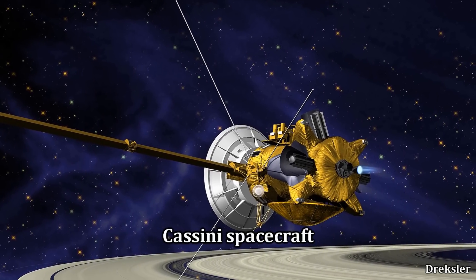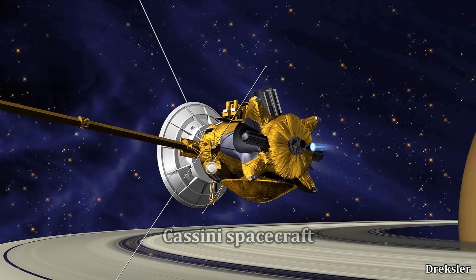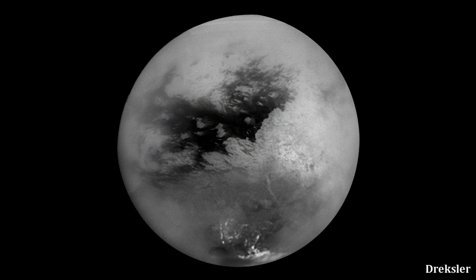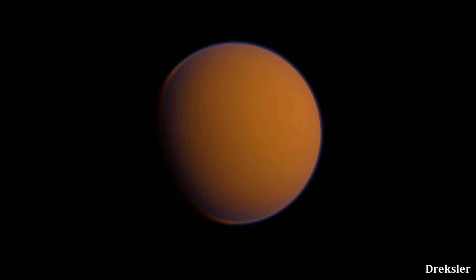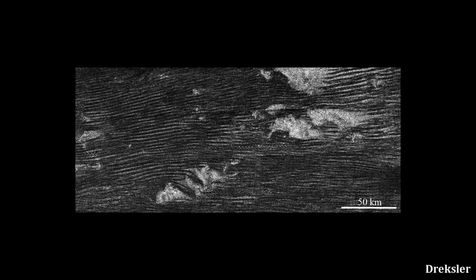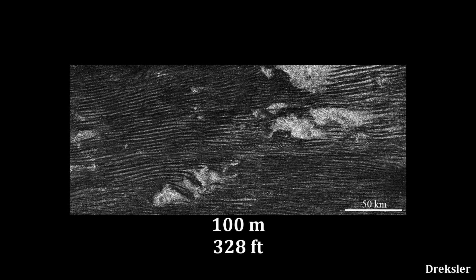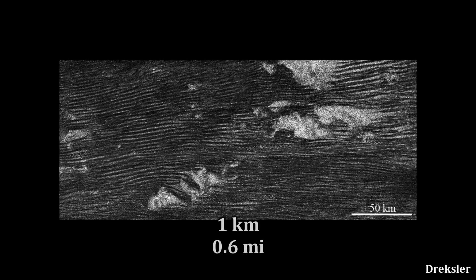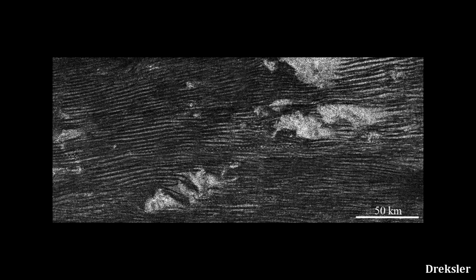NASA's Cassini probe, which reached Saturn in 2004, also visited Titan. With the help of its radar, it managed to image the surface of Titan. Radar had to be used because at visible wavelengths, the view of the surface is entirely obscured due to a hazy atmosphere that is also 4 times thicker than that of the Earth. What the Cassini probe revealed in these dark desert regions are massive sand dunes — around 100 meters tall, 1 kilometer wide, and up to many hundreds of kilometers long.